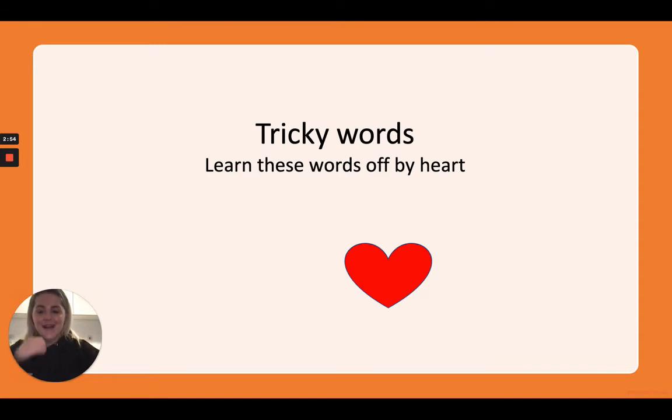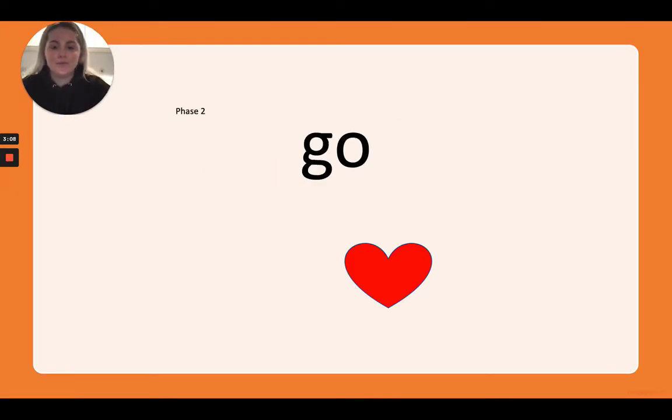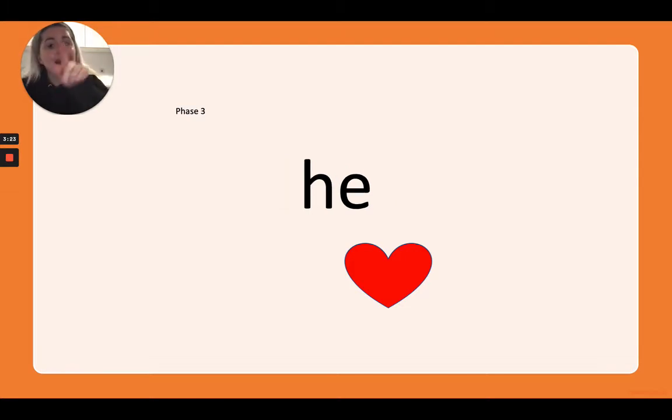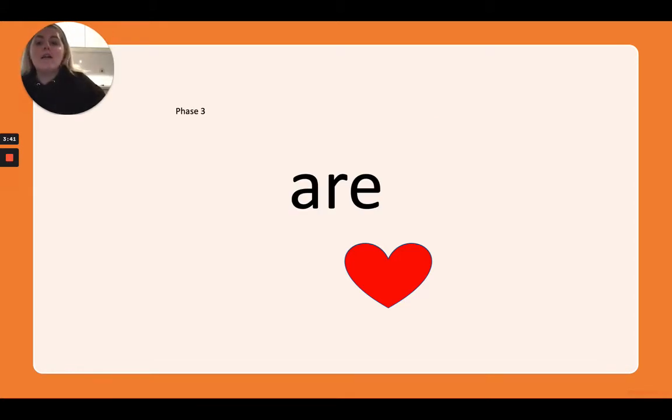Okay everybody, that's all the sounds we've learned this week. Let's practice those tricky words: know, go, to, I, the, she, into, he, you, me, we, be. Our new tricky word is 'are' — our pirate arm saying 'ar'! You are the best at phonics, amazing.